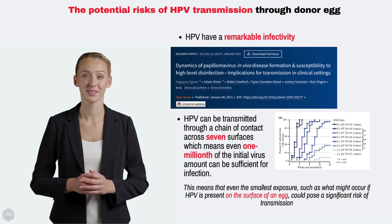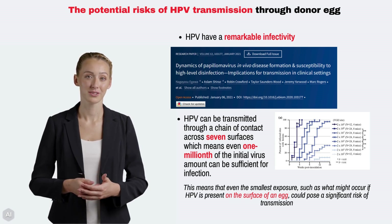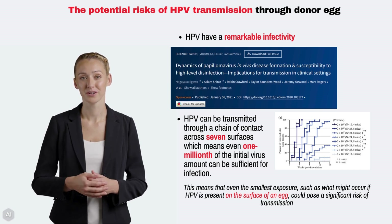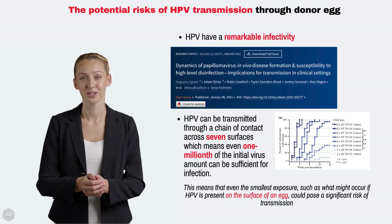Research published in The Lancet has shown that HPV can be transmitted through a chain of contact across seven surfaces, meaning even one millionth of the initial virus amount can be sufficient for infection. This means that even the smallest exposure — such as what might occur if HPV is present on the surface of an egg — could pose a significant risk of transmission.